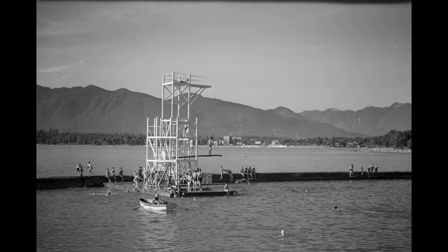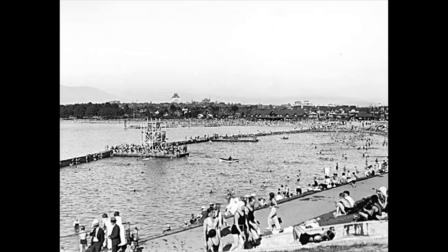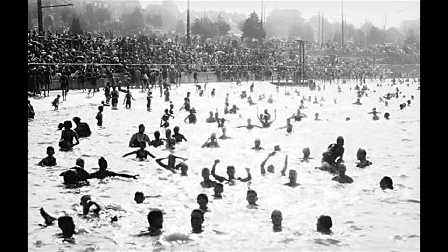In 1936, five years after the opening, a 30-foot-high diving board was installed. Swimmers could enjoy the huge pool, especially during low tide when swimming by the beach wasn't possible.